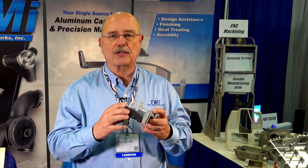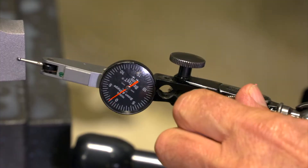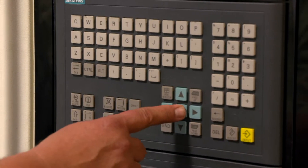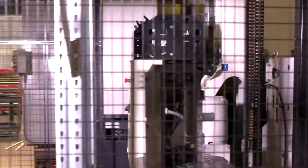You can either send us the casting and we'll machine it, or we can source the casting and do the whole completed unit, including any kind of plating, painting, or powder coat, so you have a finished part ready to go on your production line.